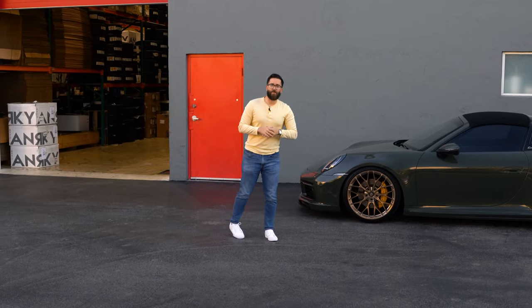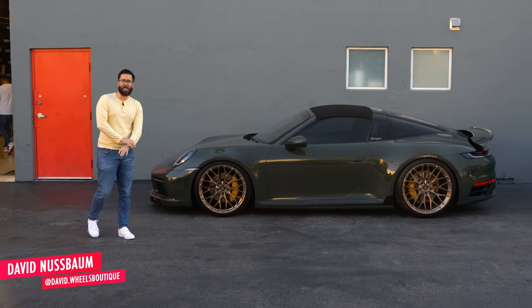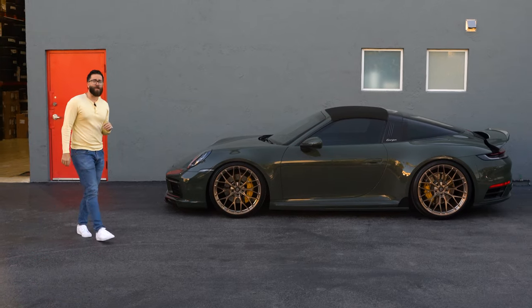Hey, what's up guys? David Nussbaum at Wheels Boutique here. I got my long sleeve on because it's about 69 degrees today, which is quite cold for us Miamians, but I've got a treat for you guys — and a treat for myself as well.